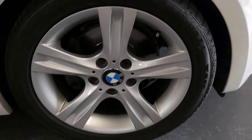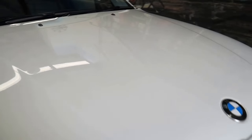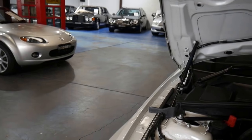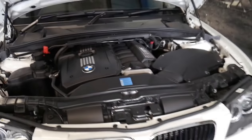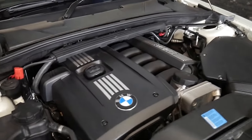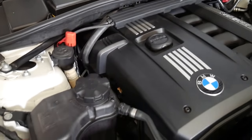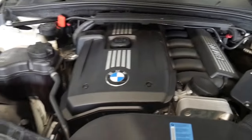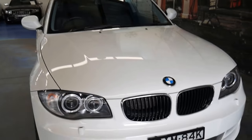Every wheel, every tire, every panel is perfect. I don't like using that word because when it comes to used cars it's very hard to find. The engine bay is nice and clean. It's always been garaged — one of those cars. I don't know if it's even been driven in the rain.